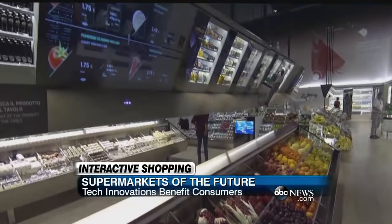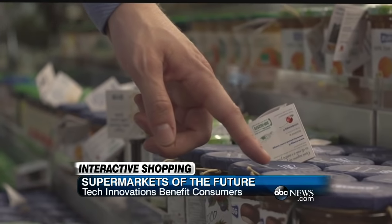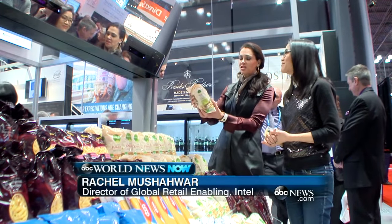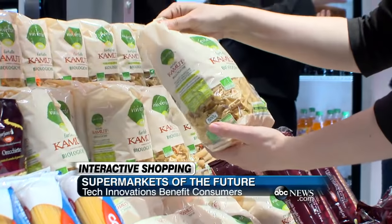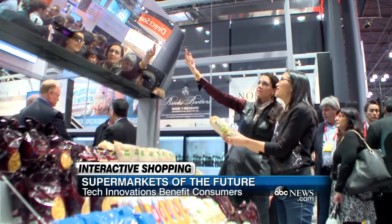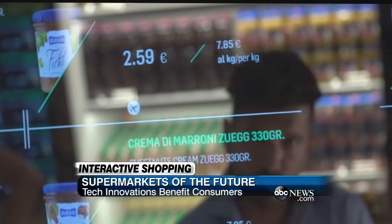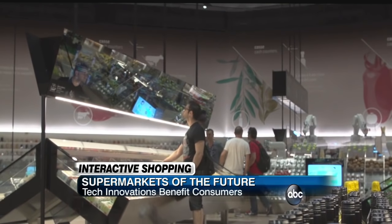Check out these interactive smart shelves. They recognize when you point at an item and take it off the shelf. If you pick up the bag of pasta, it will notice and show all of the ingredients along with the allergens, and it will tell you the origin. Behind the scenes, motion sensing cameras are at work.